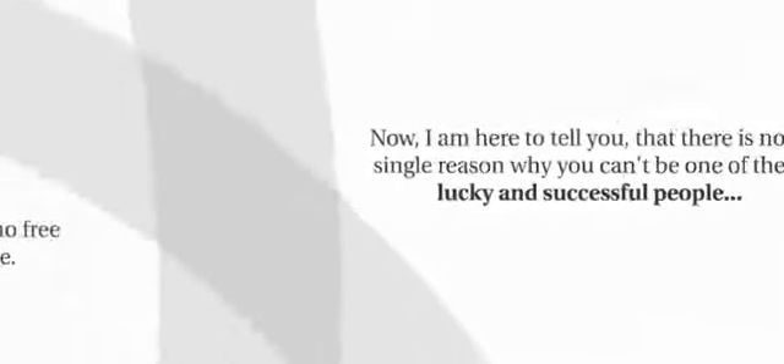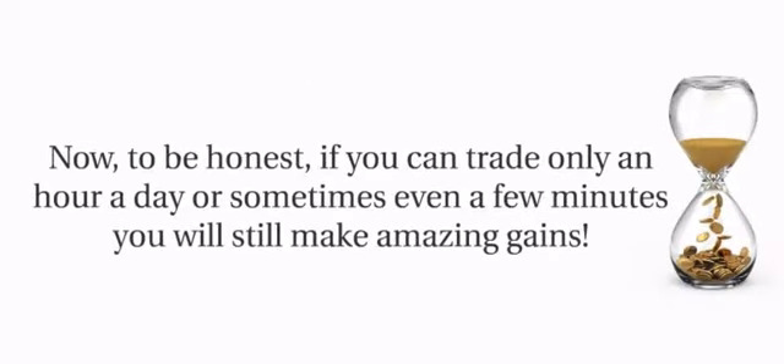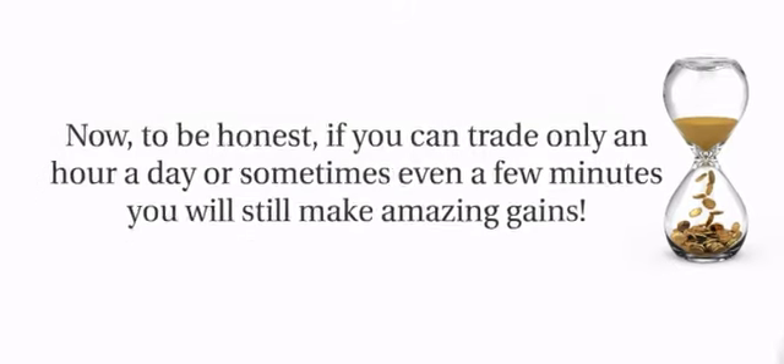Even if you have almost no free time in your schedule, if you can trade only an hour a day or sometimes even a few minutes, you'll still make amazing gains.